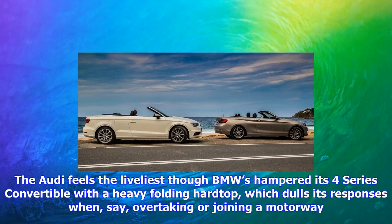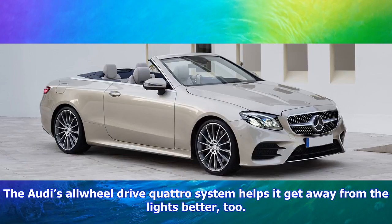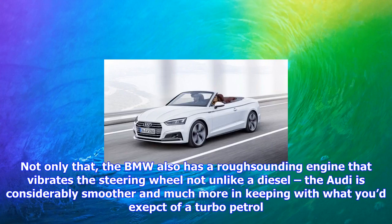The Audi feels the liveliest, though BMW has hampered its 4 Series Convertible with a heavy-folding hard top, which dulls its responses when overtaking or joining a motorway. The Audi's all-wheel-drive quattro system helps it get away from the lights better, too.